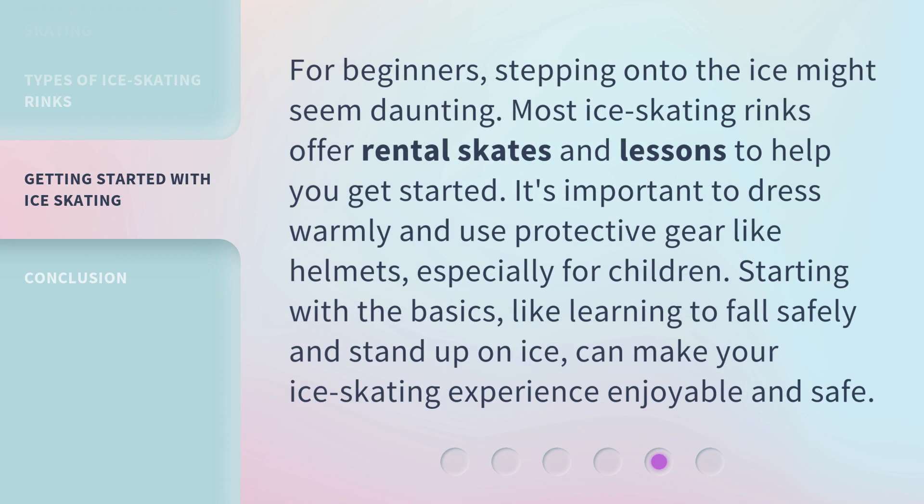For beginners, stepping onto the ice might seem daunting. Most ice skating rinks offer rental skates and lessons to help you get started. It's important to dress warmly and use protective gear like helmets, especially for children. Starting with the basics, like learning to fall safely and stand up on ice, can make your ice skating experience enjoyable and safe.